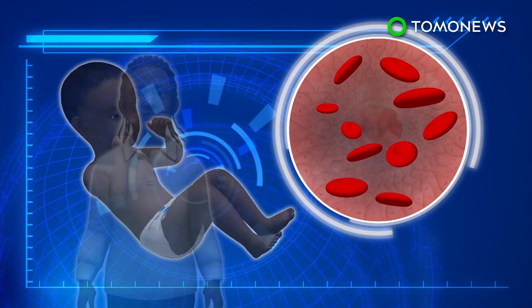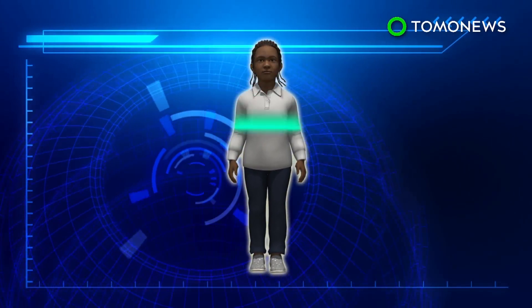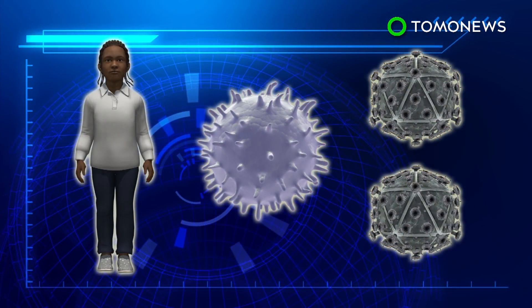The child, now nine, is still in remission. Advanced tests found that while a tiny number of the nine-year-old's immune cells contained HIV, the virus was dormant and unable to replicate.